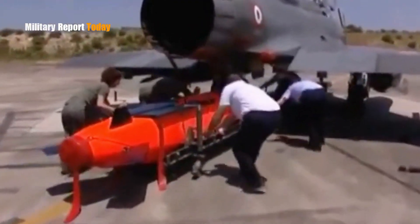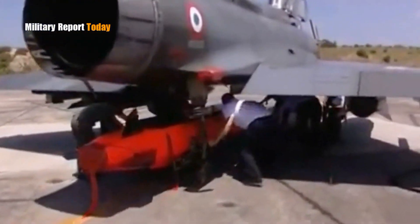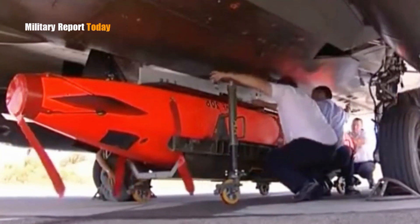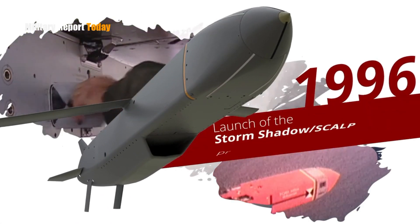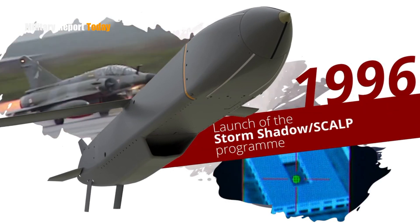Storm Shadow was designed as a British and French air-launched cruise missile, developed in 1996 by Matra and British Aerospace, and is now produced by the MBDA company.